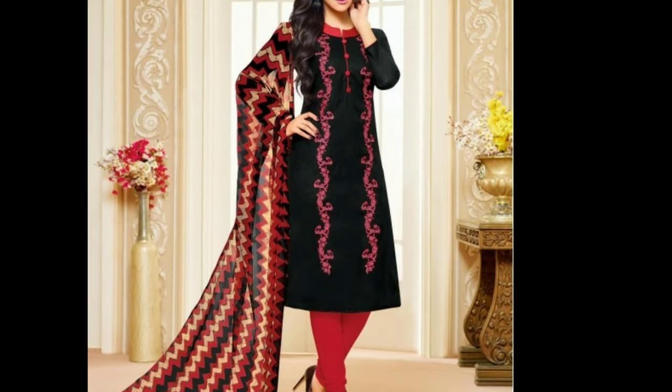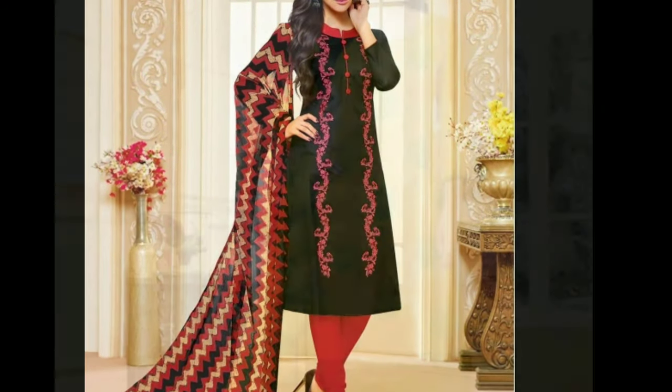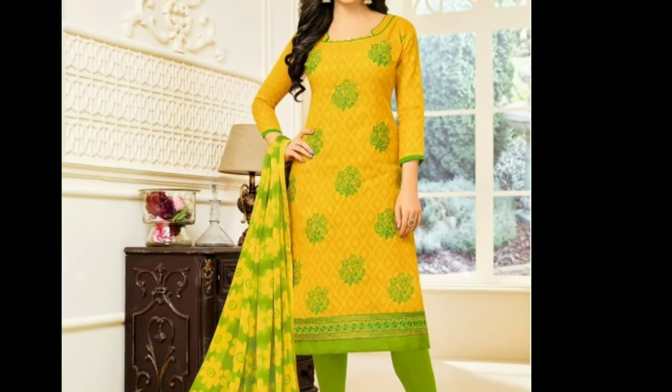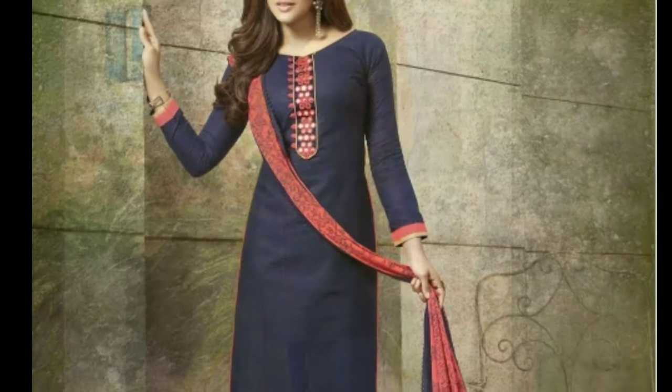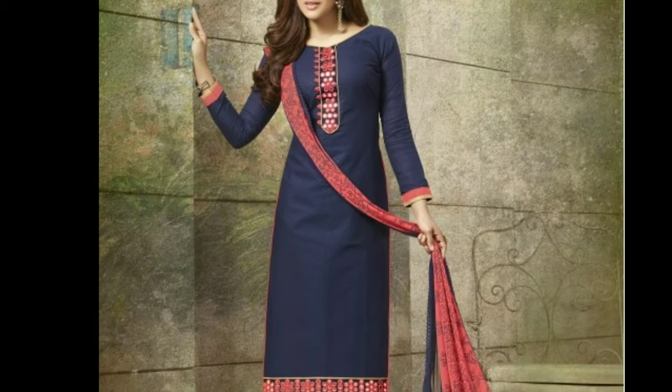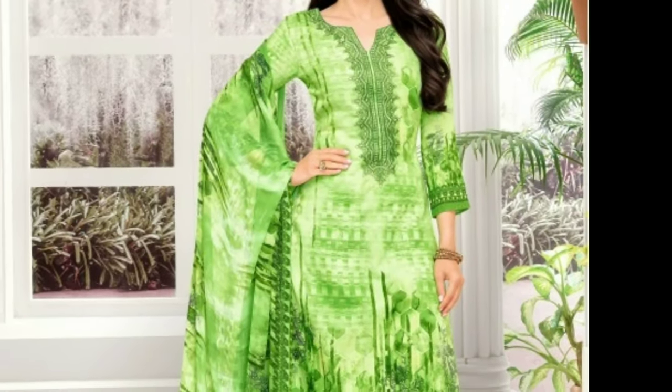Initially one could only find chudithars in plain colors like white, black, or off-white, but these days, with fashion evolving to greater heights, printed chudithars with special embellishments have become a hot trend in several markets.